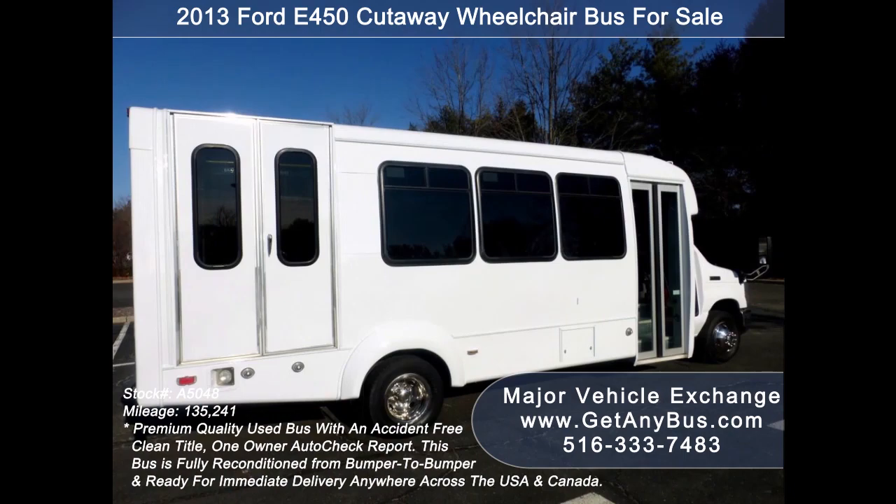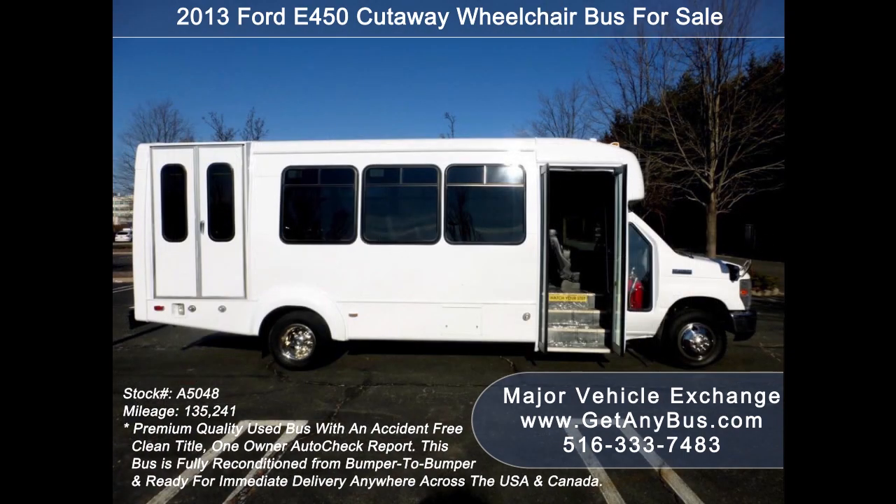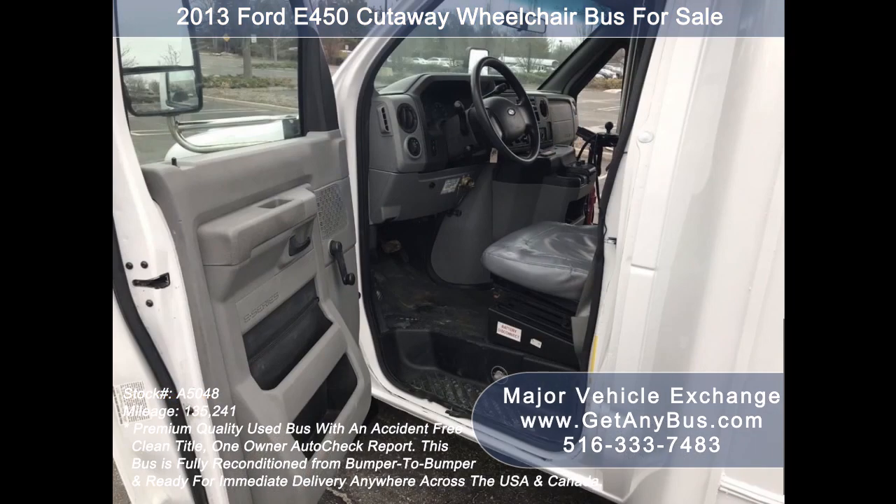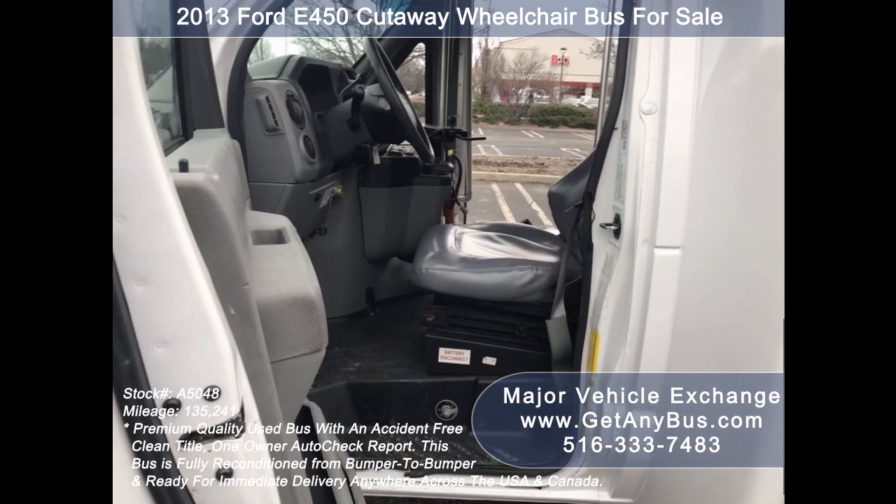Additional features include tinted T-slider coach windows, electric passenger door, heavy duty Braun Millennium wheelchair lift, anti-lock brakes, and a Recaro Captain driver's seat with lumbar support, battery cut-off switch, and battery maintainer.